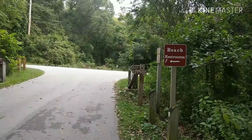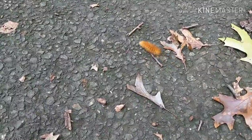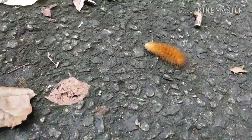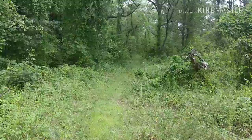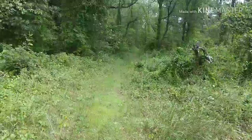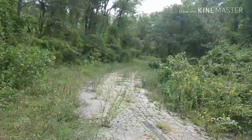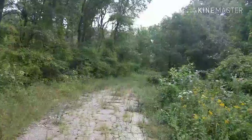Set up a camp. Never know what you're going to run into out here. That leads to the beach, and I'm willing to bet there is a tick trail. I'm going to stay on this old abandoned path. I may not go all the way in.